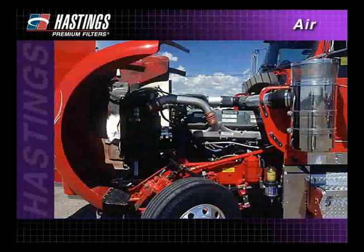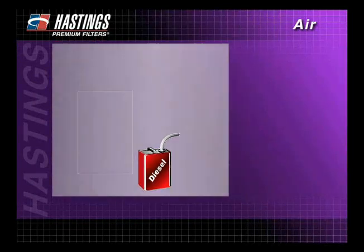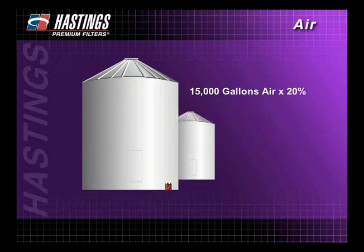For efficient combustion, a modern diesel engine requires several thousand times as much air as it does fuel. Under normal operating conditions, to burn one gallon of fuel, you have to clean 15,000 gallons of air. Add a turbocharger to that engine, and air consumption requirements increase by 20% or more.